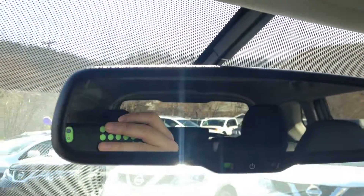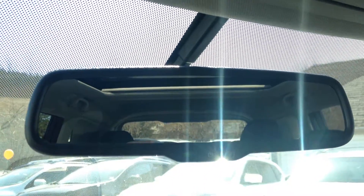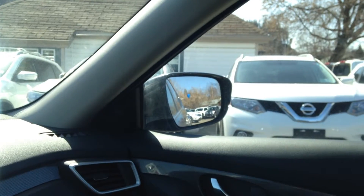You also have an auto dimming rear view mirror — very nice to have. If somebody comes up behind you with their high beams on at night, you won't even be able to tell. And then of course your heated rear view mirrors as well.